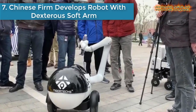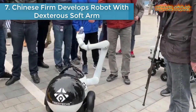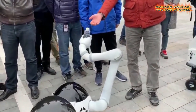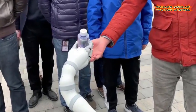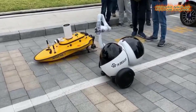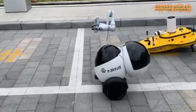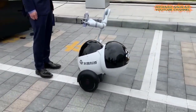Number seven: a Chinese firm develops a robot with a dexterous soft arm. The next generation of robotic hands will have to be extremely dexterous but also simple to build. A firm in Shanghai has developed a robot that can offer a hand with a soft, human touch.